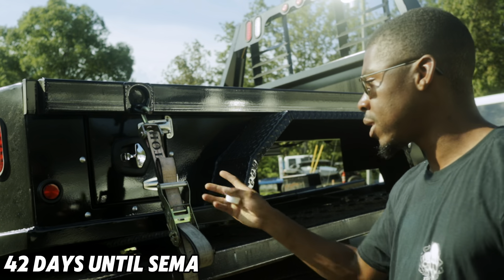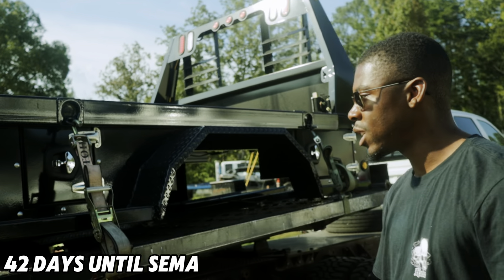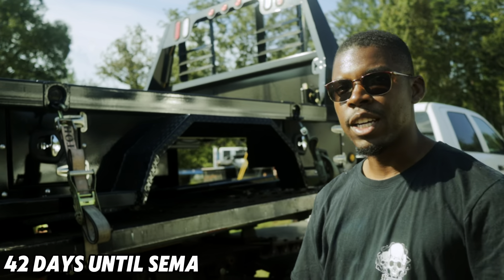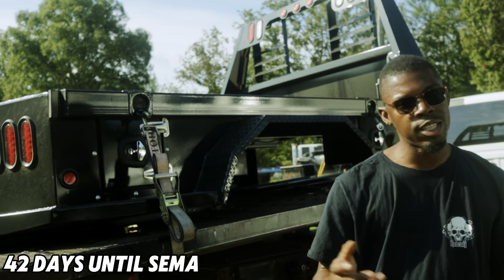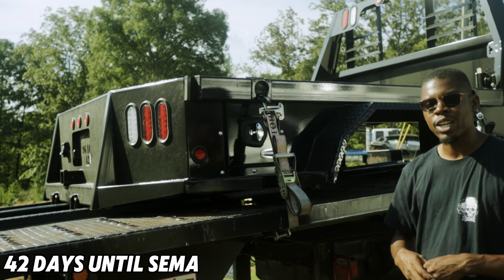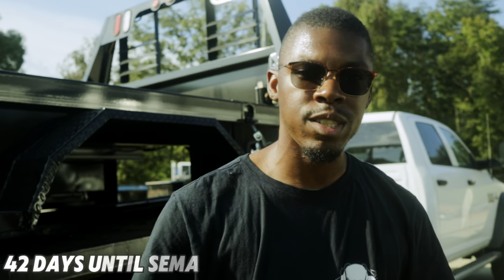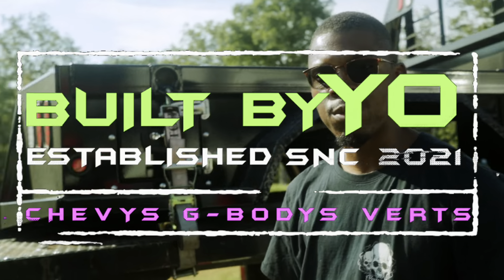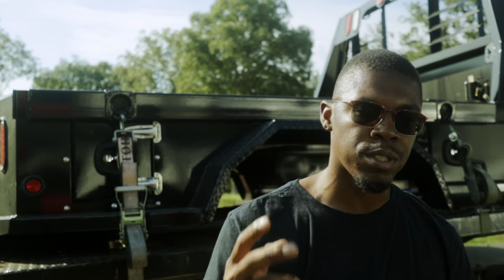Next time y'all see this it's gonna look a little different. We're finna get it in the shop and get started on it and continue with our SEMA journey. Next time y'all see me we're gonna have a little bit more work done. We're doing pretty good — we're the Grease Monkey, built by Yo. Peace.